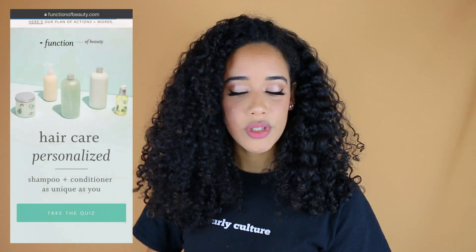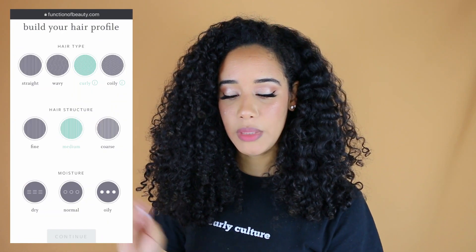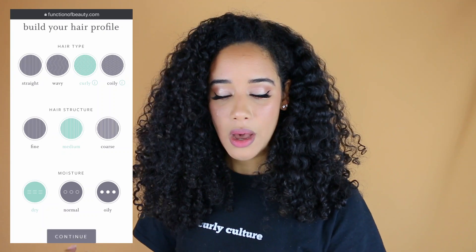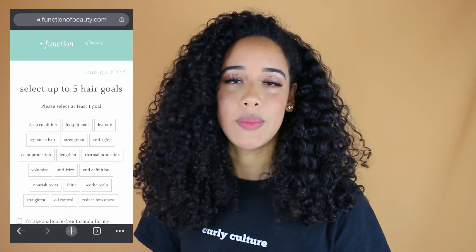I'll put screenshots on the screen, but you have to build your profile for them to send you products targeted to your hair needs. Briefly, I put that I have curly hair. My hair structure is medium because it's thick, but I don't think it's coarse. For the moisture level, I put dry because I'm always going to want to moisturize my hair.